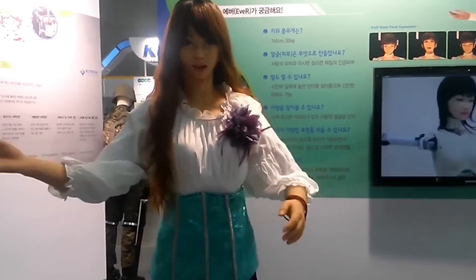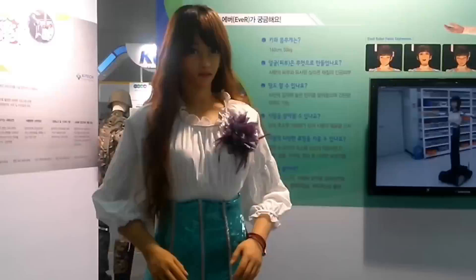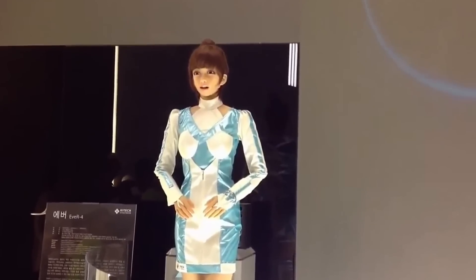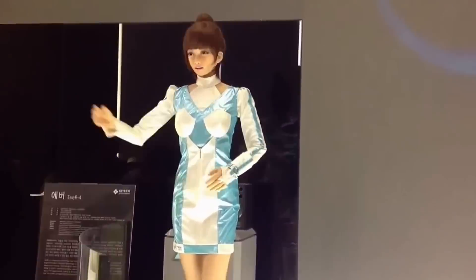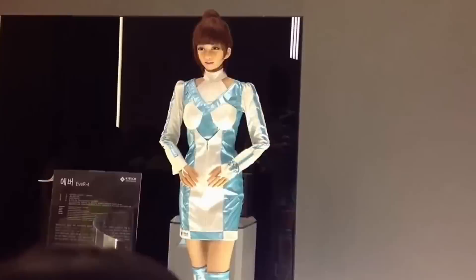Its smooth, lifelike movements, particularly in the upper body and arms, enable it to engage with people and objects seamlessly. Perfect for exhibitions, public presentations, and customer-facing roles where its human-like qualities shine.